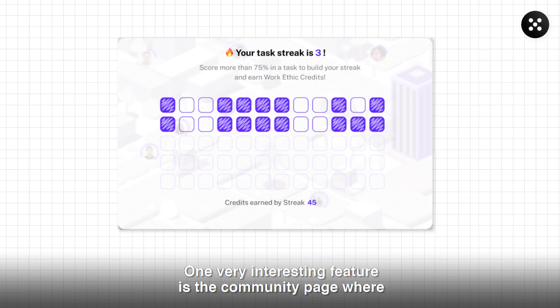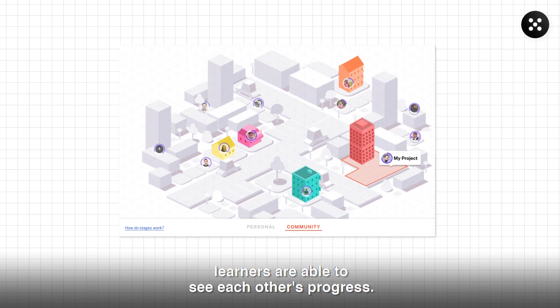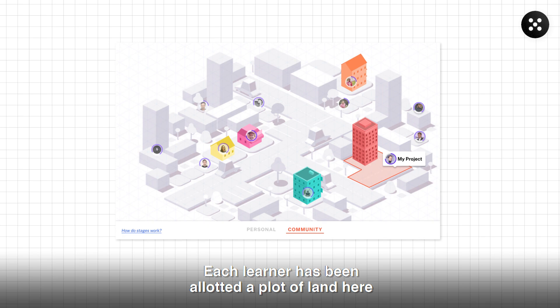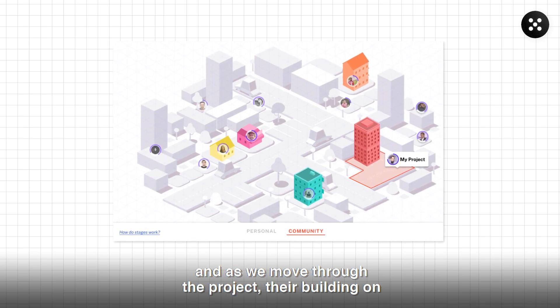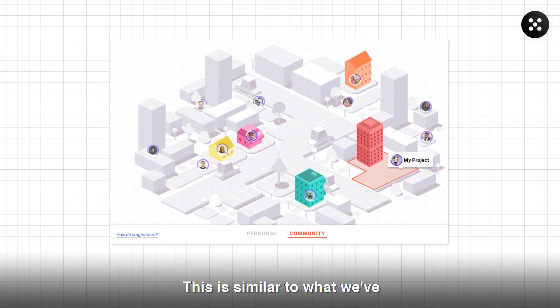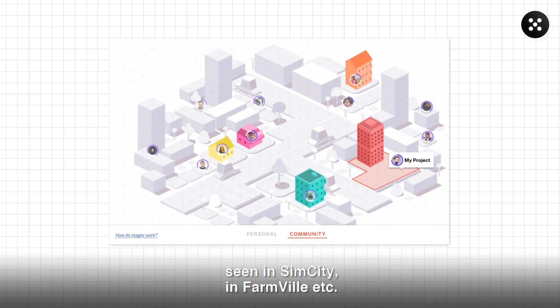One very interesting feature is the community page where learners are able to see each other's progress. Each learner has been allotted a plot of land, and as they move through the project, the building on this page keeps getting built more and more. This is similar to what we've seen in SimCity, FarmBuild, etc.